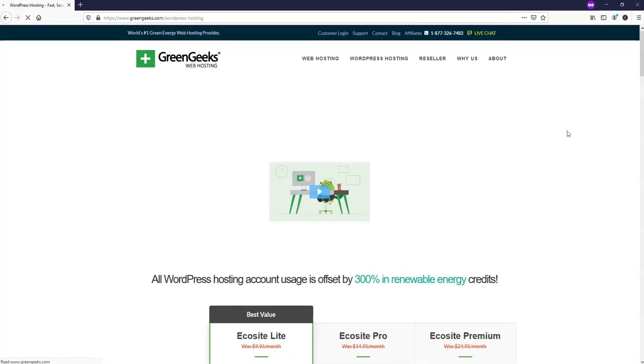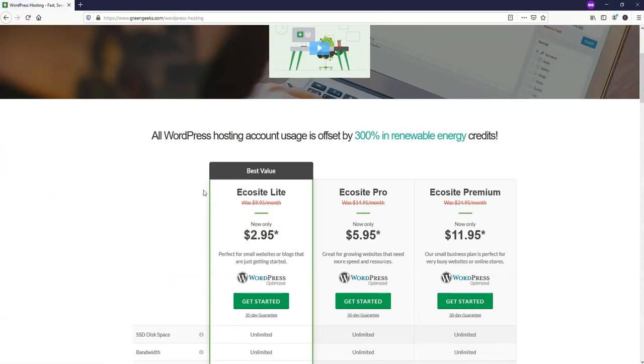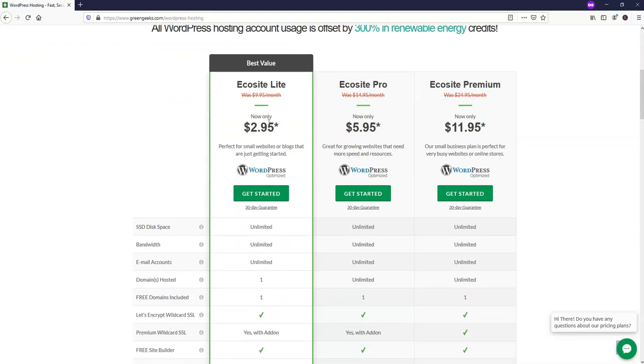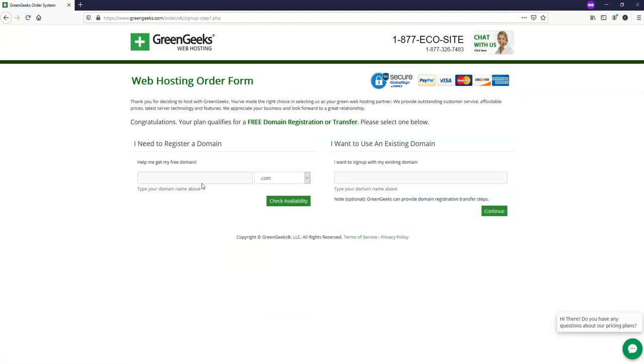To get started, go to WordPress hosting since it is going to be a WordPress website — there are three different plans. If you want one domain name or one website hosted, go with the EcoSite Lite plan. If you want more than one, you'll need the EcoSite Pro or Premium plan. We'll just click get started here. This is where you'll register your domain name that you choose for your website — what you'll give to other people to find you on the internet once it's live.